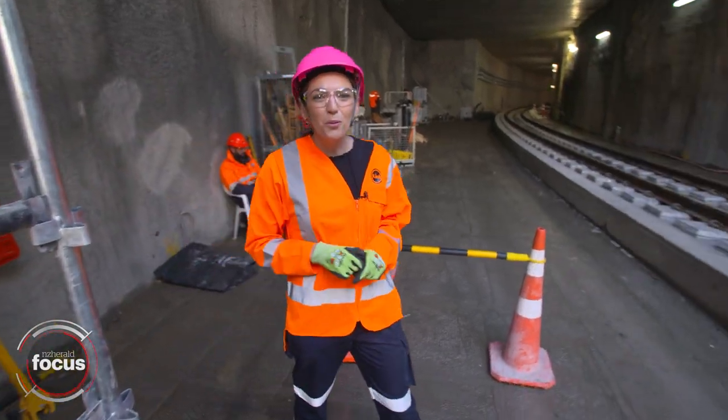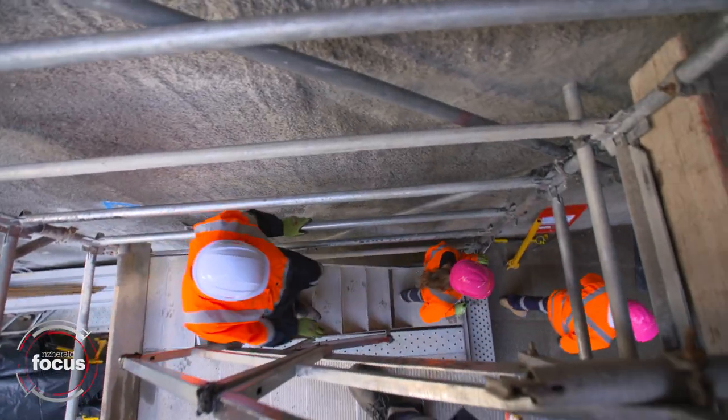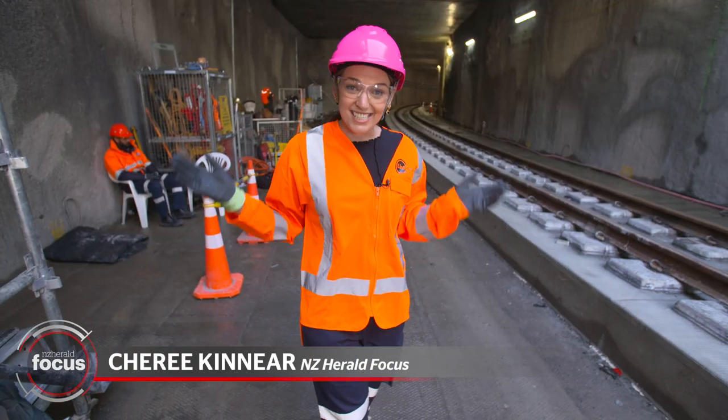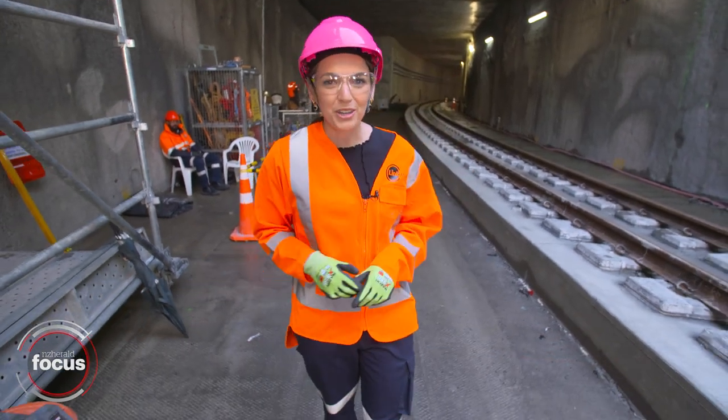Deep beneath the bustling streets of Auckland City, a 5.5 billion dollar transport project is underway. This is the City Rail Link Tunnel, and we get an exclusive look at all that's been going on underground.